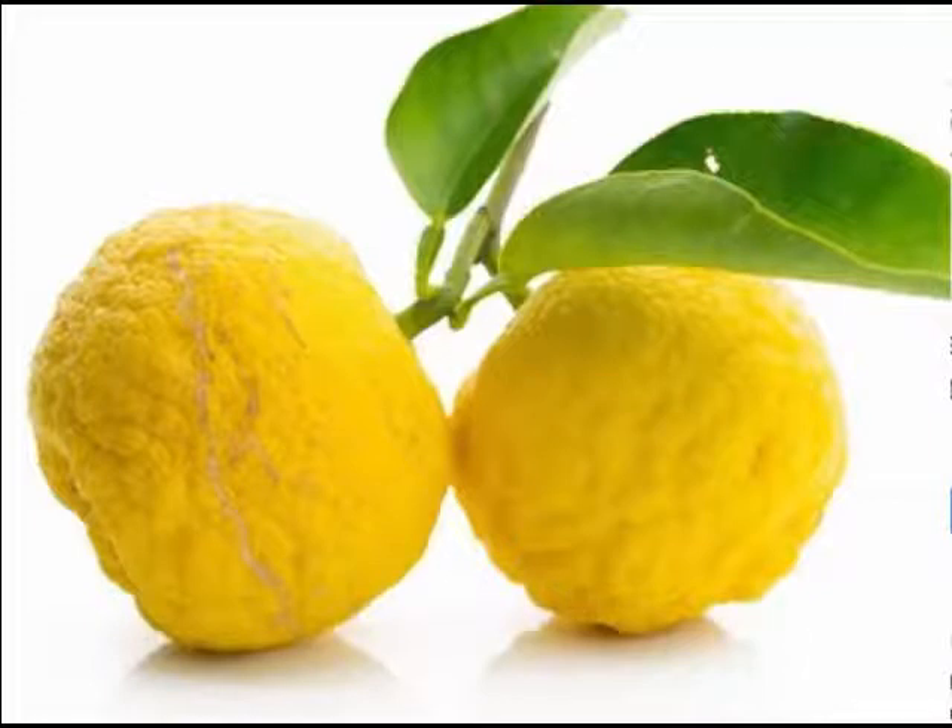Yuzu's flavor is tart, closely resembling that of the grapefruit, with overtones of mandarin orange. It is rarely eaten as a fruit, though in Japanese cuisine its aromatic zest is used to garnish some dishes, and its juice is commonly used as a seasoning.